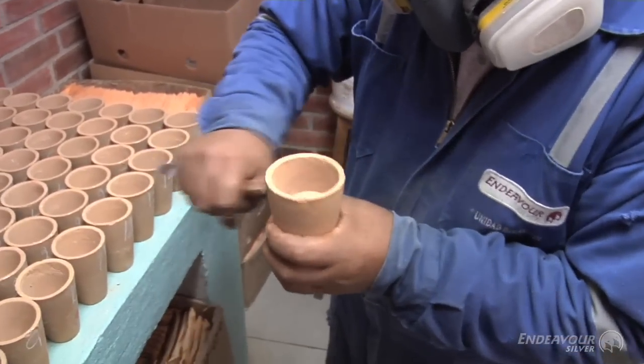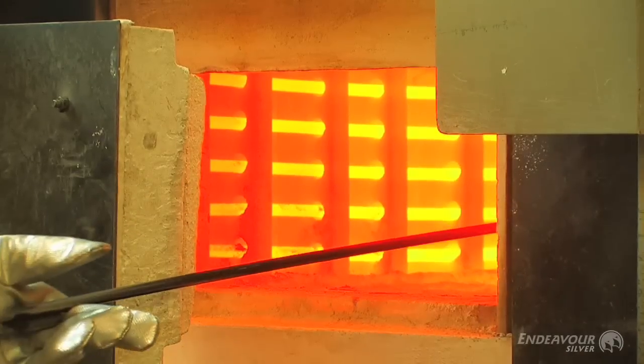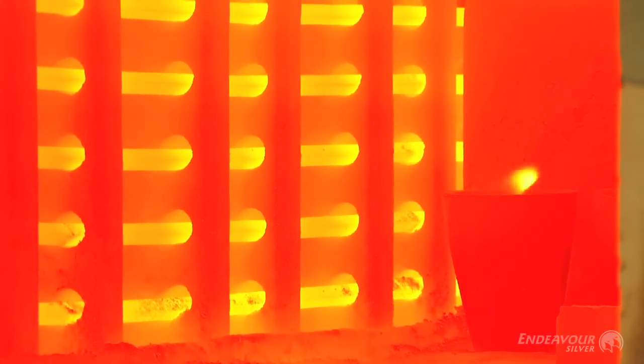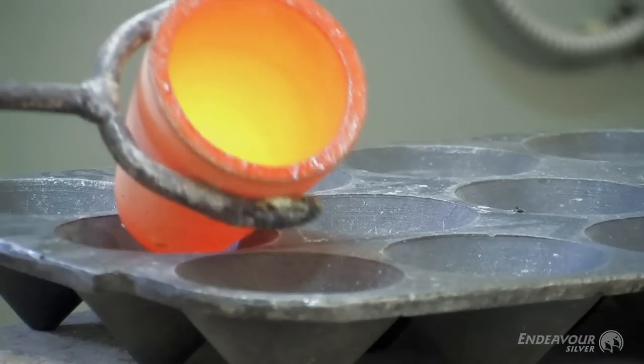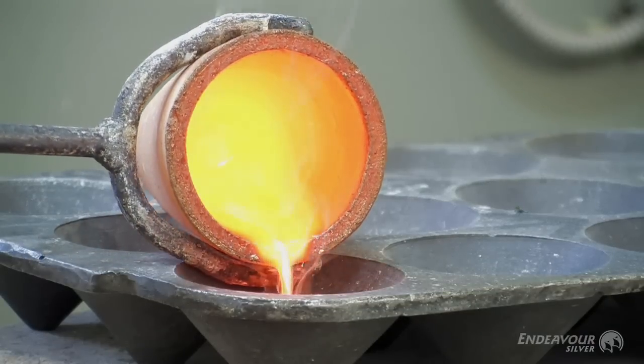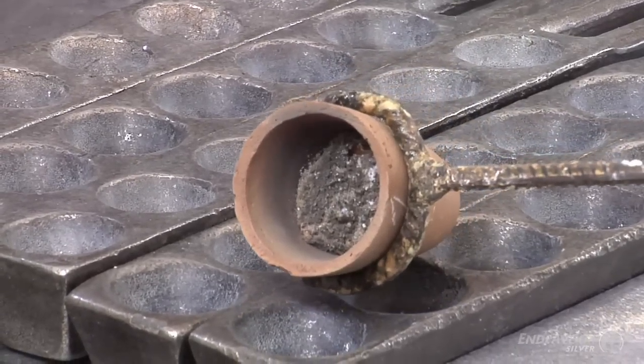That 30 grams goes into a pot together with some fluxing agents as well as some lead oxide. You put that into a furnace and melt the whole thing. The precious metals like gold and silver will attach to the lead, and all the other rock material will become part of a slag material — a siliceous, low-density rock. You then pour it into a little mold, and because the lead is heavier it'll settle right down to the bottom of the mold and the slag will form on top. Once it's solidified, you can break the slag from the lead button that contains the silver.